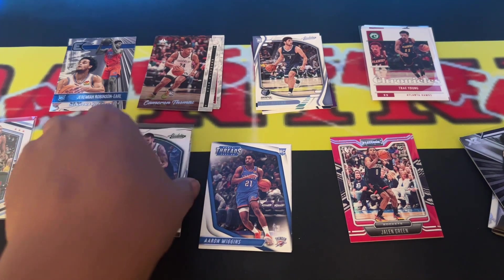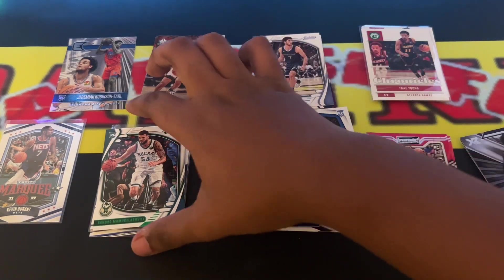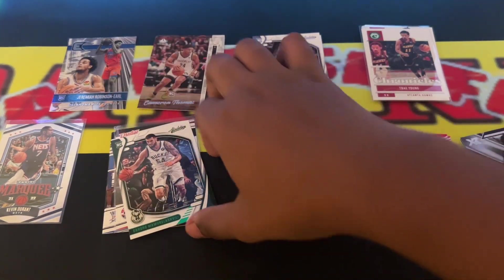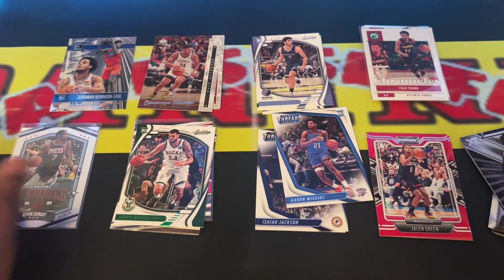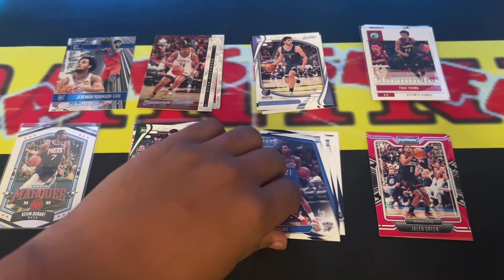I forgot Chronicles puts so many different series in one pack. That's actually unique too — putting a bunch of different sets in one pack, because you know it's a lot to get.